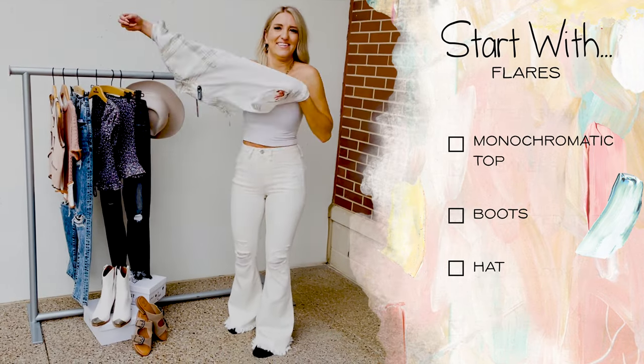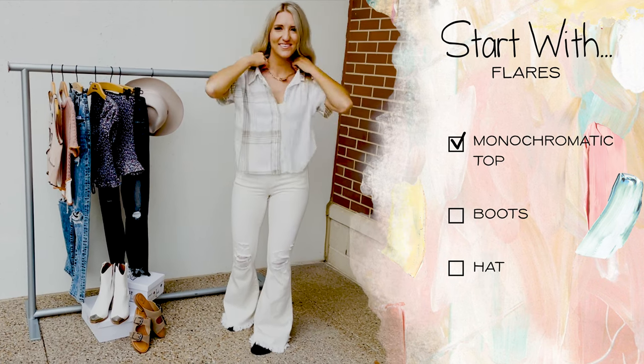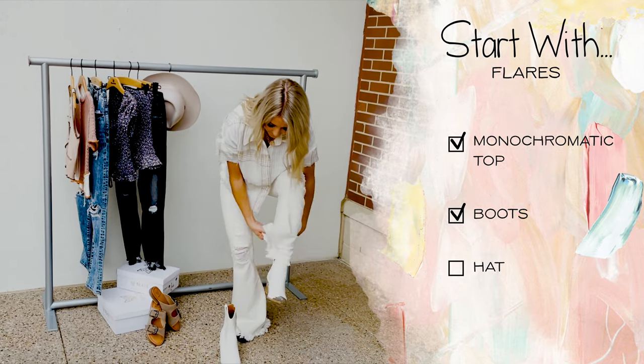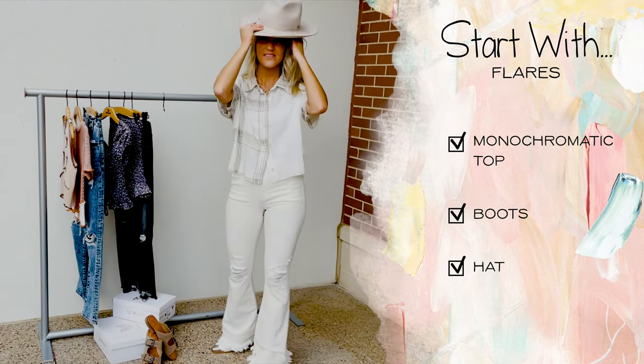Outfit number two is all about the flares. To make it easy, grab a top that matches the color of the denim. Of course every flare needs a boot and this one is the perfect pair. Finally, top it off with a hat and you're ready to go.